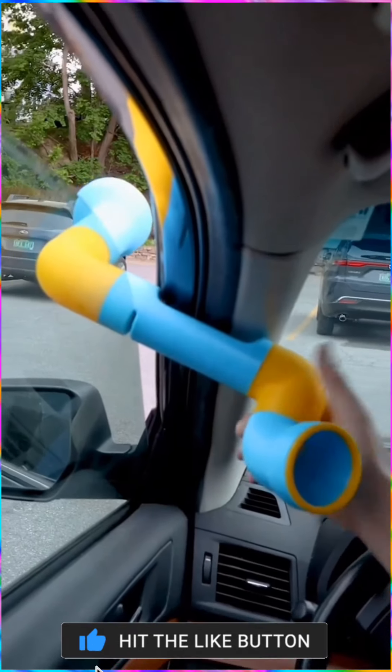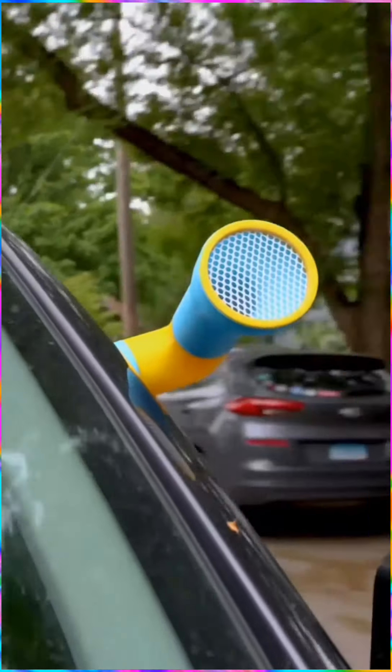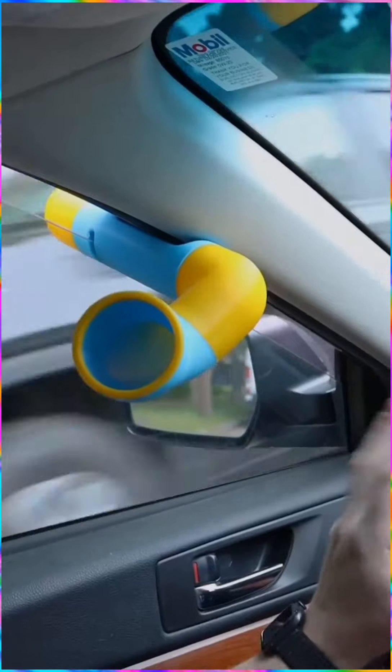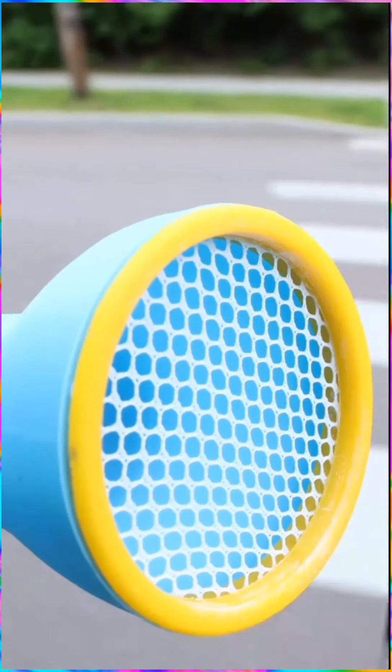This device called the Cruise and Breeze funnels outdoor air through an S-curve tube directly into your car to keep the temperature fresh, and it ensures no bugs or debris enter your vehicle.